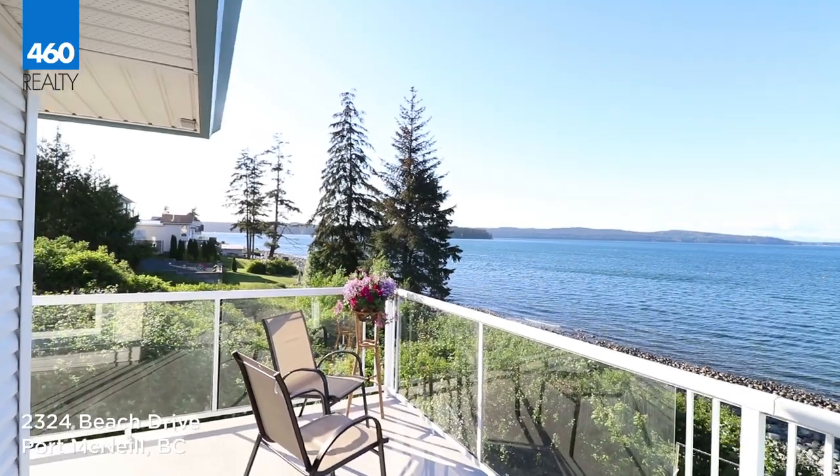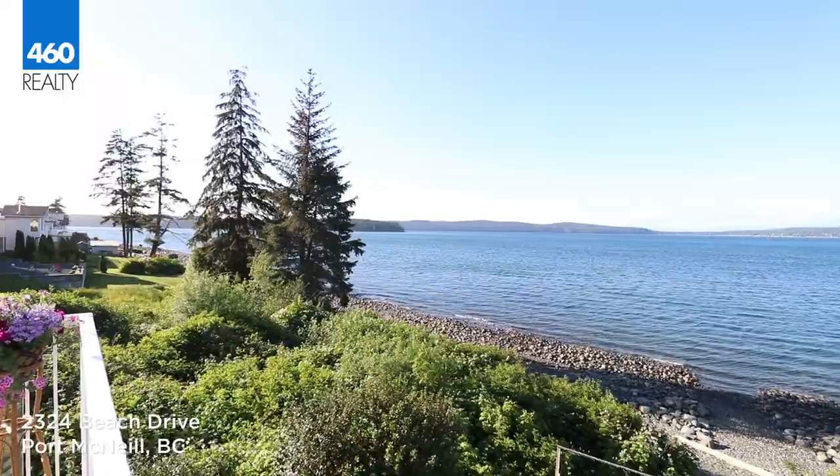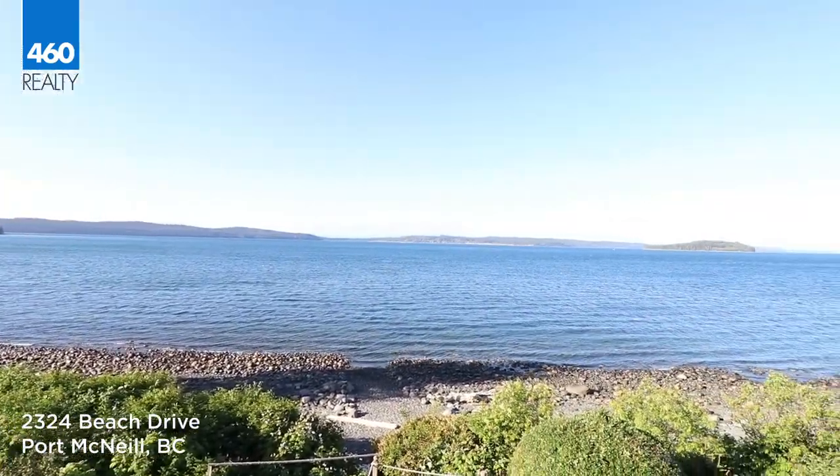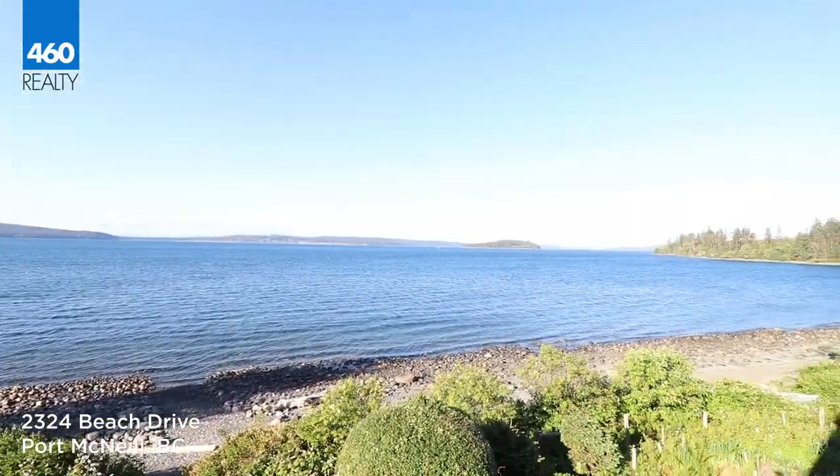This opens onto the wrap-around deck that introduces you to the stunning views of the beach and backyard green space, and gardens with multiple seating spots to enjoy your morning cup of coffee or refreshments after a long day.